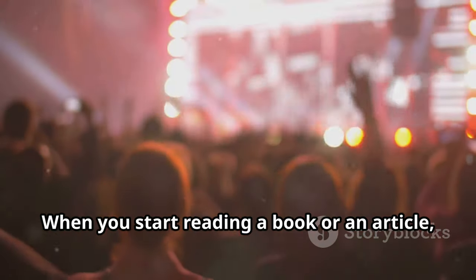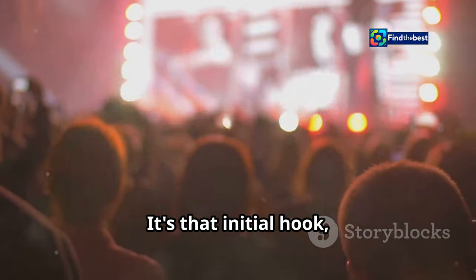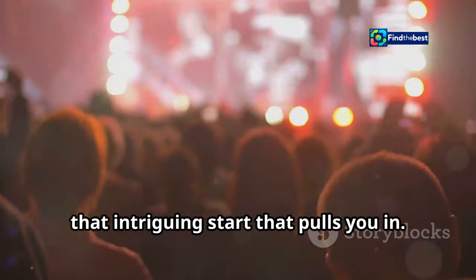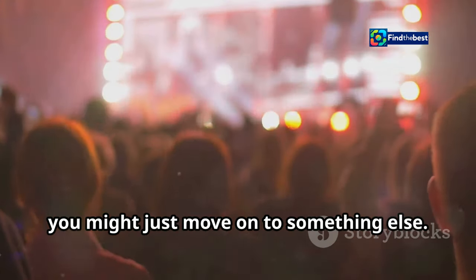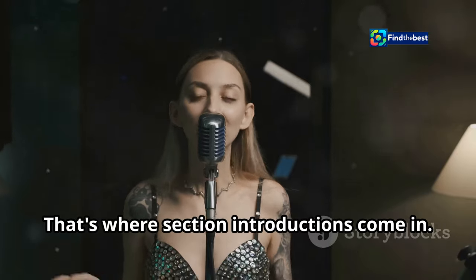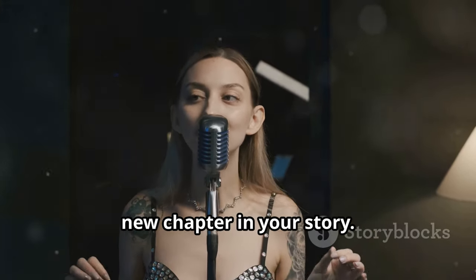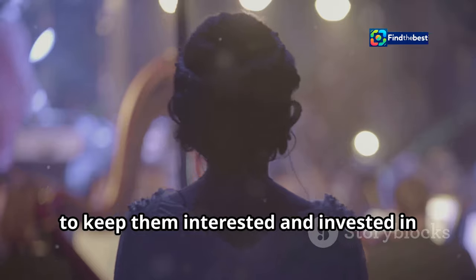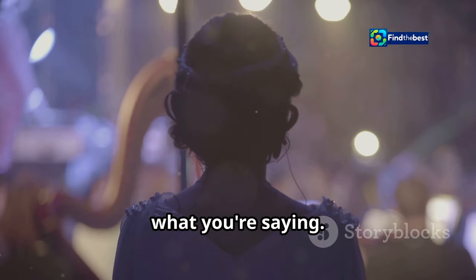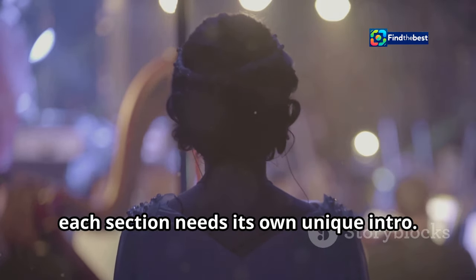Think about it. When you start reading a book or an article, what makes you keep going? It's that initial hook, that intriguing start that pulls you in. Without it, you might just move on to something else. That's where section introductions come in. Each section of your writing is like a new chapter in your story — a chance to re-engage your readers, to keep them interested and invested. And just like a great song, each section needs its own unique intro.